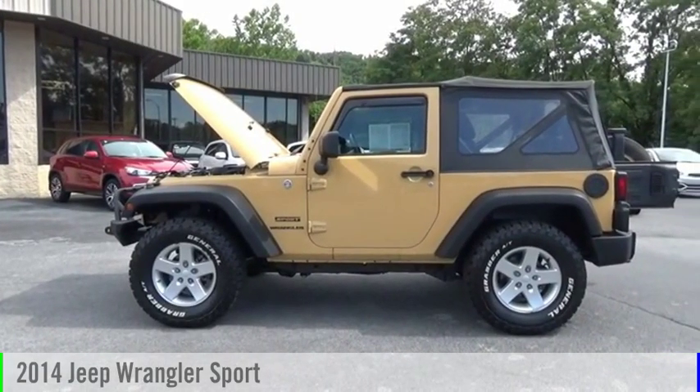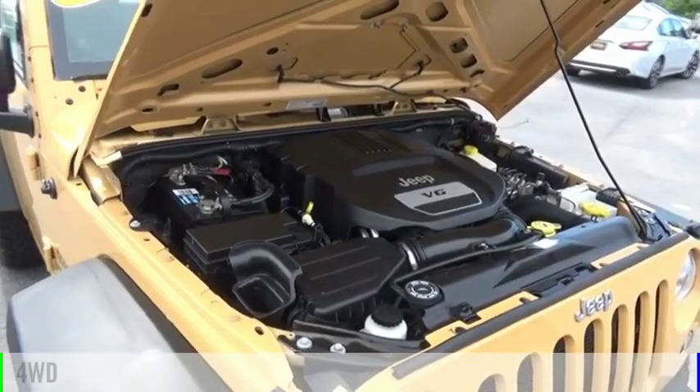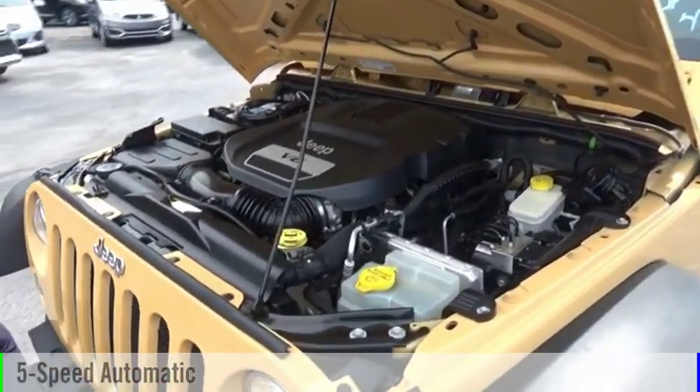Make a great choice today with the 2014 Wrangler. This vehicle is powered by a four-wheel drive, six-cylinder, 3.6 liter engine and comes with a five-speed automatic transmission.